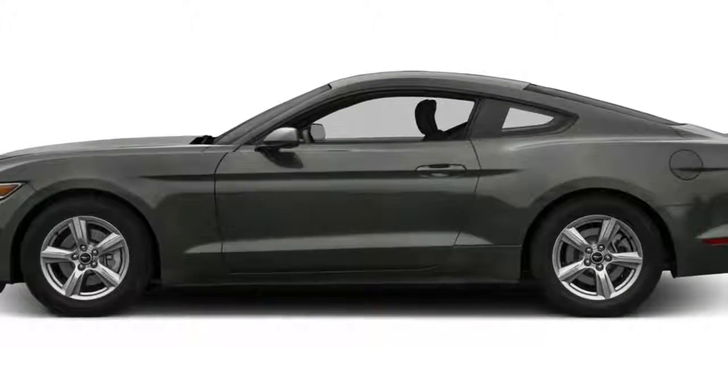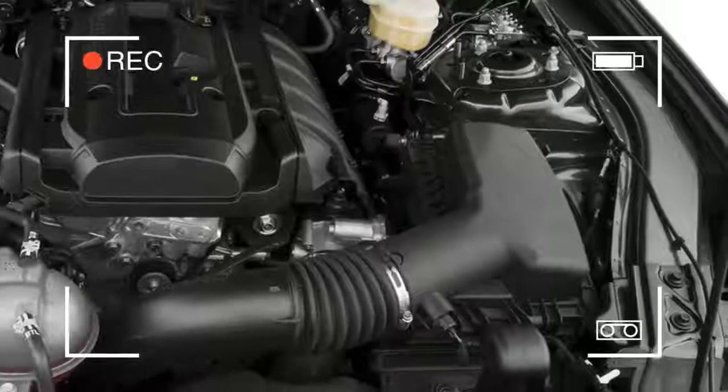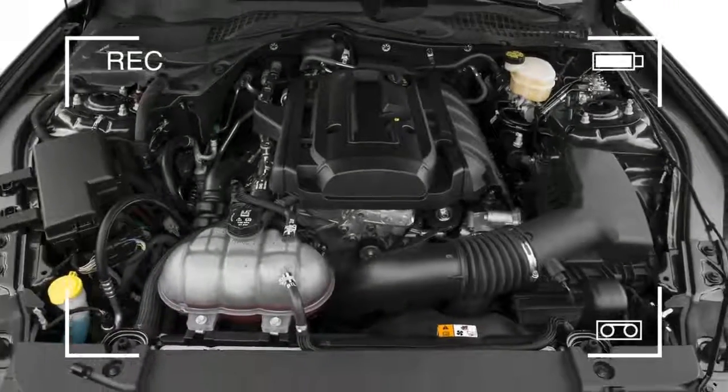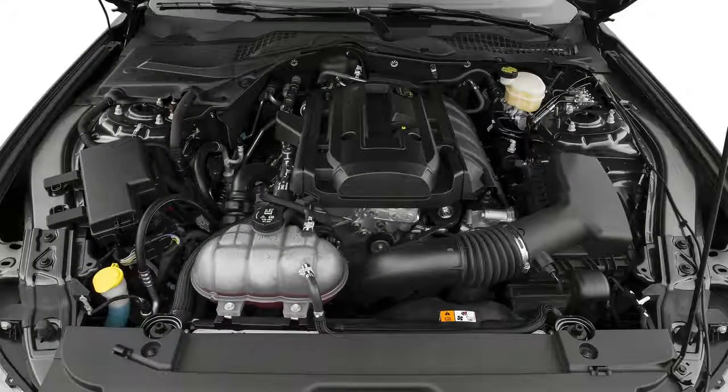The Mustang comes in coupe and convertible versions. The redesign brought the EcoBoost twin-turbo four-cylinder engine into the lineup, and now the iconic Shelby GT350, with a higher-revving 5.2-liter 500-horsepower V8, available with a torsen limited-slip differential, big wheels with Brembo brakes, and aero mods.